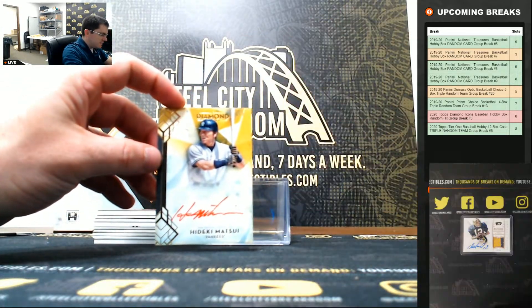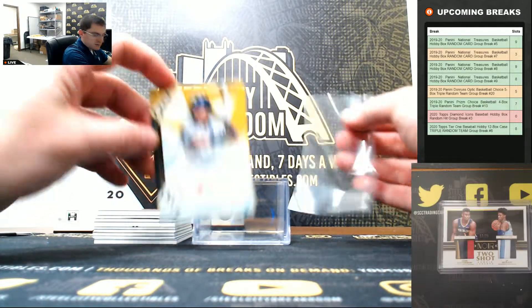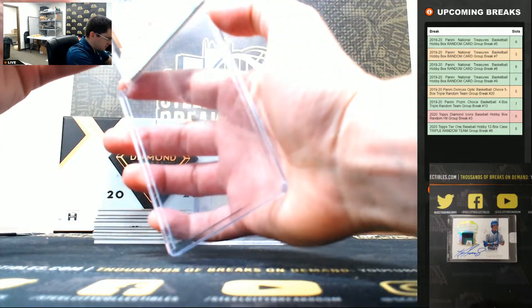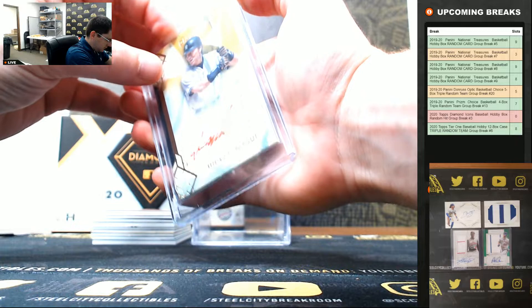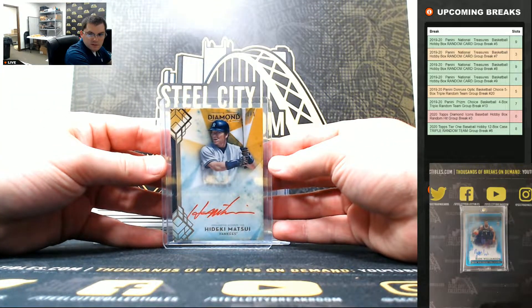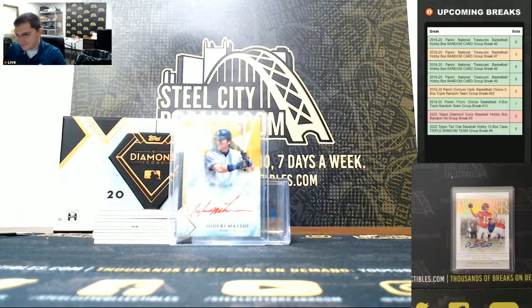Hideki Matsui, one of one. Nice start. Hideki Matsui one of one - it's a good sign.